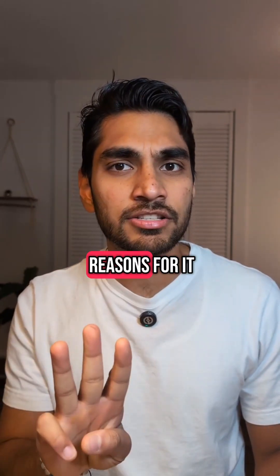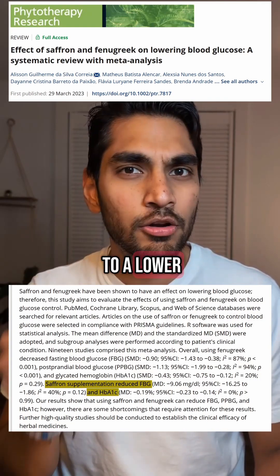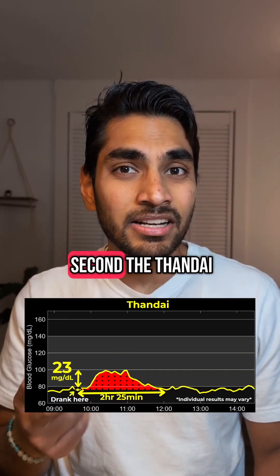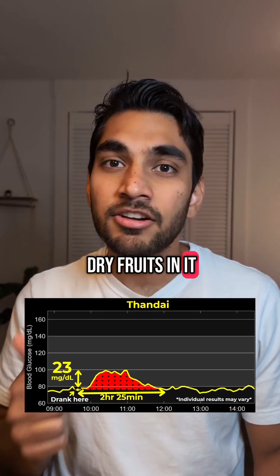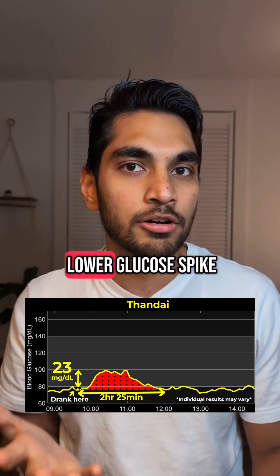And I think there are three reasons for it. First, according to this study, the saffron actually leads to a lower glucose spike, and the Thandai definitely had some saffron in it. Second, the Thandai had almonds and dry fruits in it. Dry fruits usually have high fat, and fats help in having a lower glucose spike.